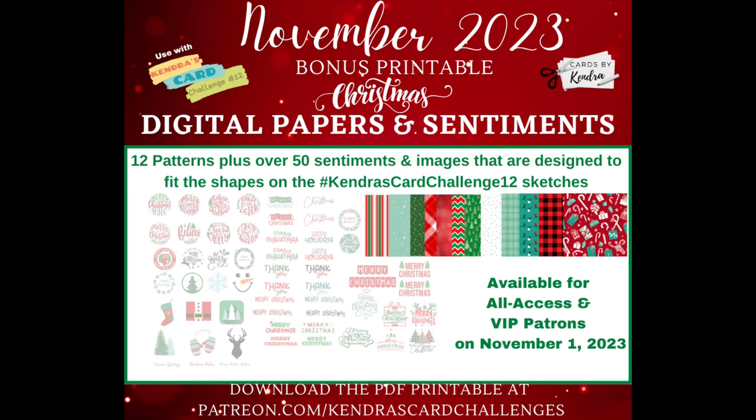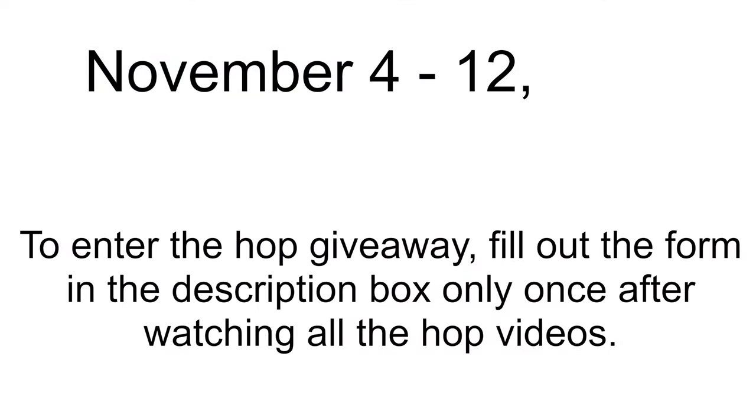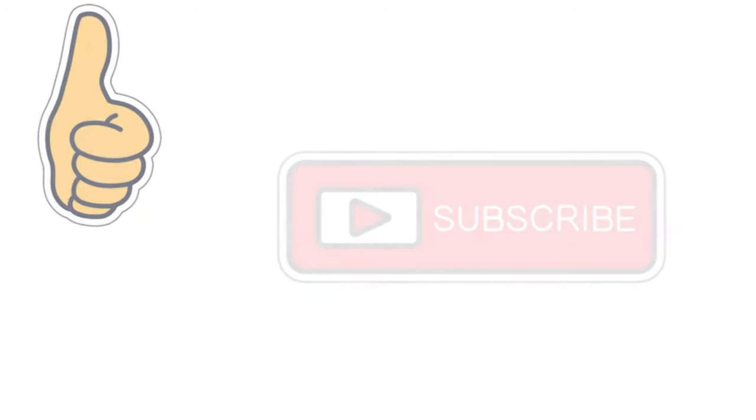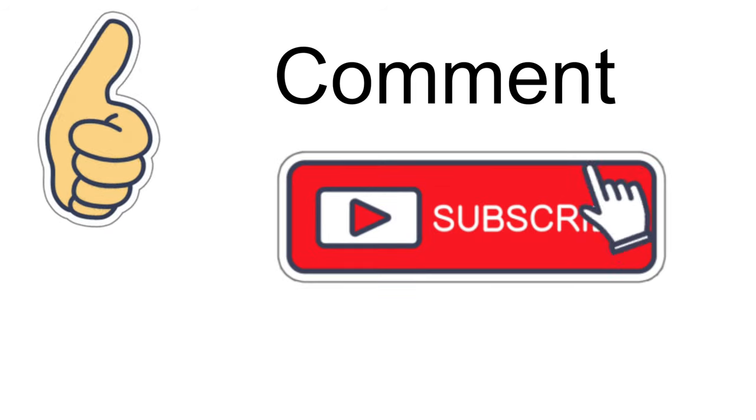This giveaway video hop runs from November 4th through November 12th of 2023. To enter the giveaway, you'll want to complete the form that's linked in the description box only once after you've completed the hop. We'd love it if you would like, comment, and subscribe at each stop along the way.